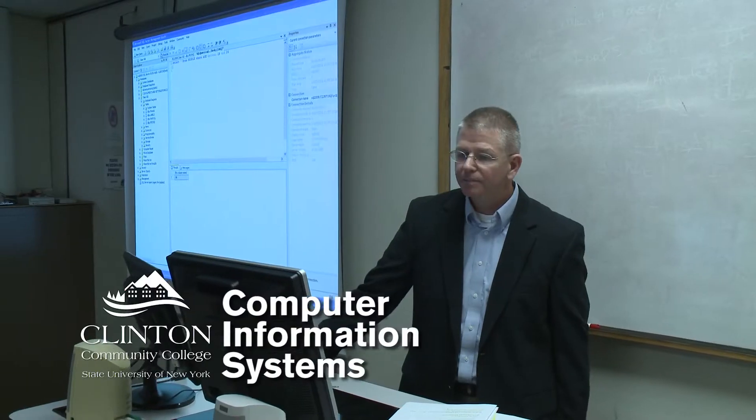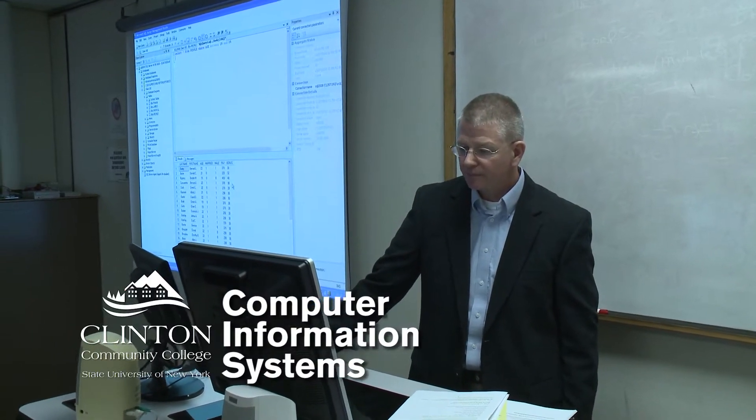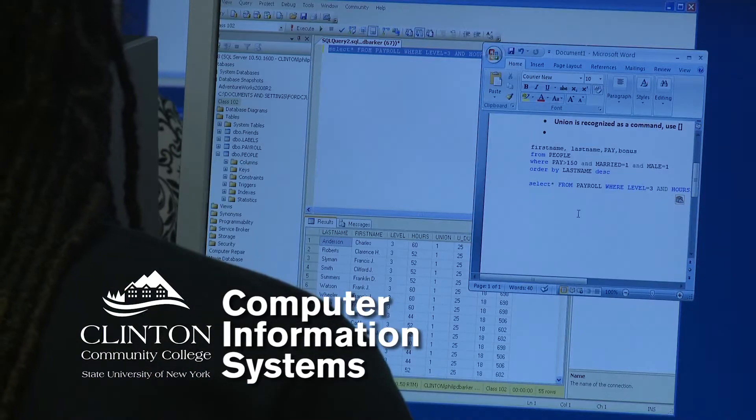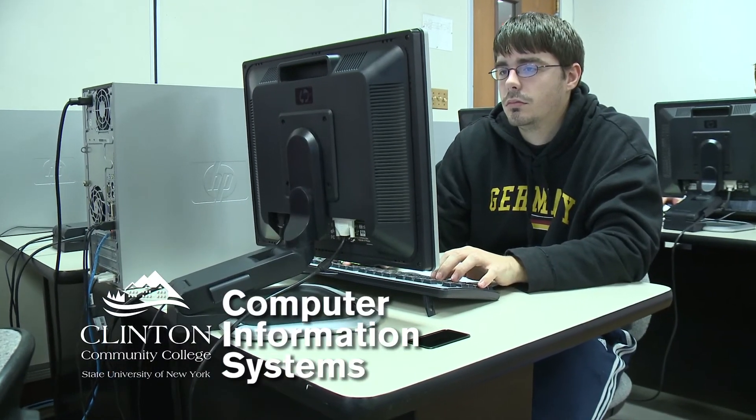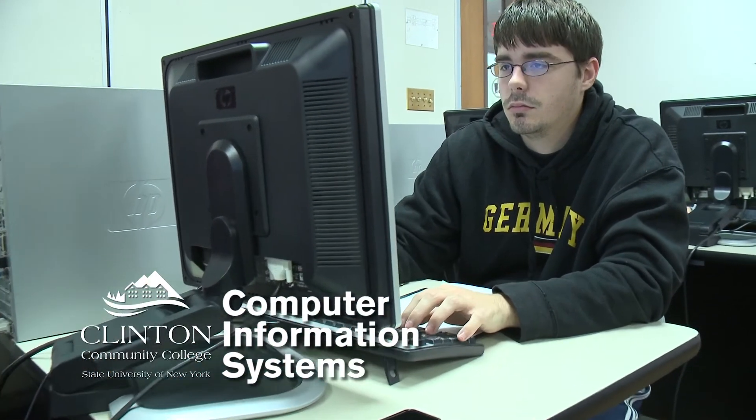I think one of the reasons why a lot of our students enjoy this program is just because of the hands-on aspect. Every course we teach in the major — whether it's programming, database, networking, or hardware — you're right there. You're taking a machine apart, you're putting it back together, you're changing network cards. You're not reading about how to do it, you're actually doing it, and a lot of students really enjoy that aspect of it.